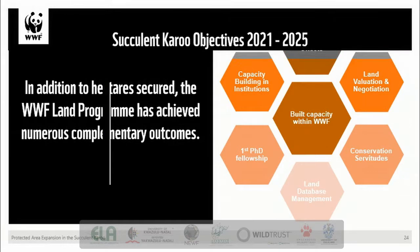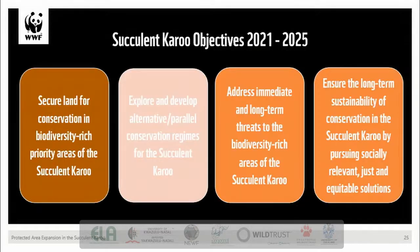Over the next five years, the four main objectives for the expanded program of work include: to secure land for conservation in biodiversity-rich priority areas of the succulent Karoo; to explore and develop alternative or parallel conservation regimes; to address immediate and long-term threats to biodiversity-rich areas; and to ensure the long-term sustainability of conservation by pursuing socially relevant, just and equitable solutions.